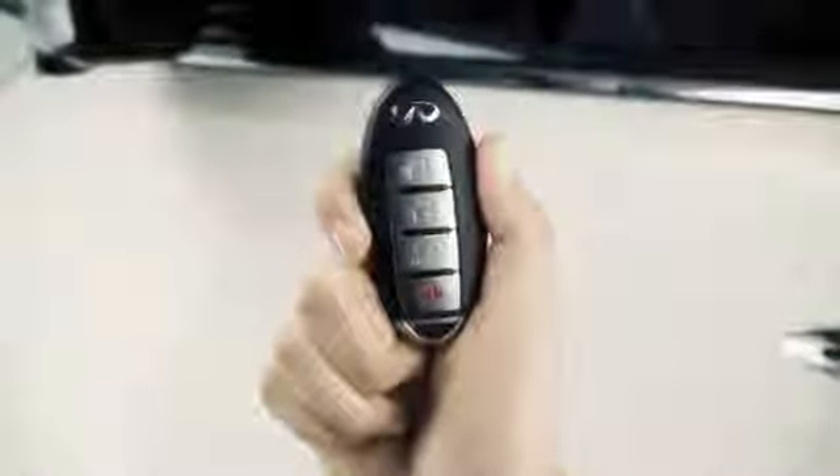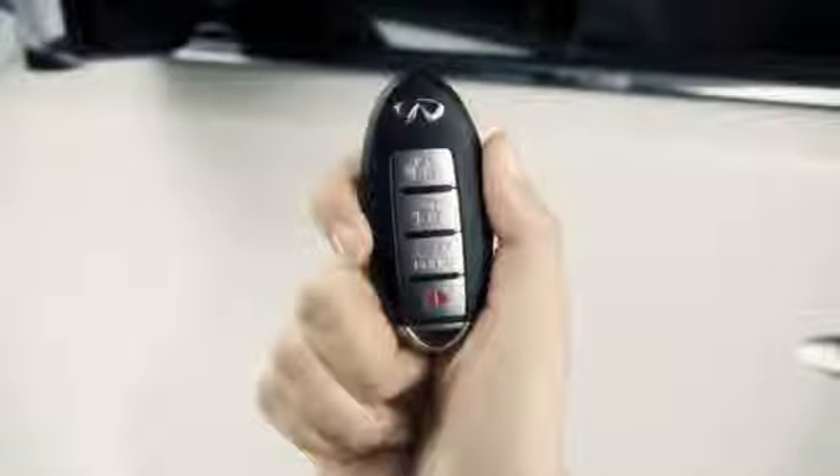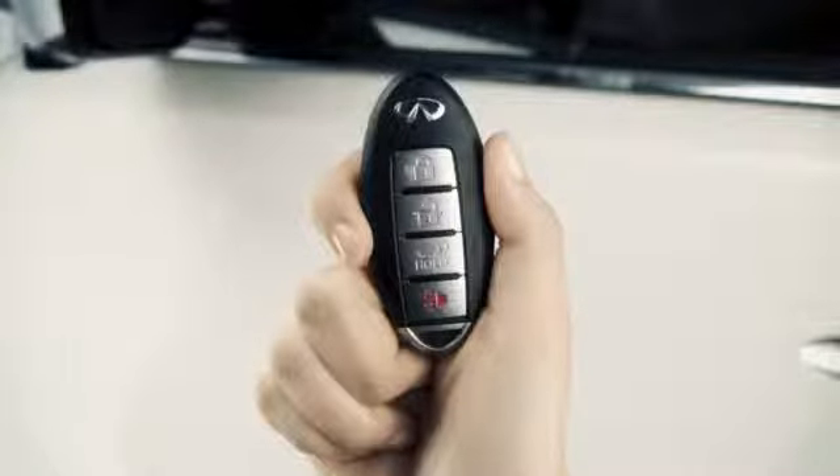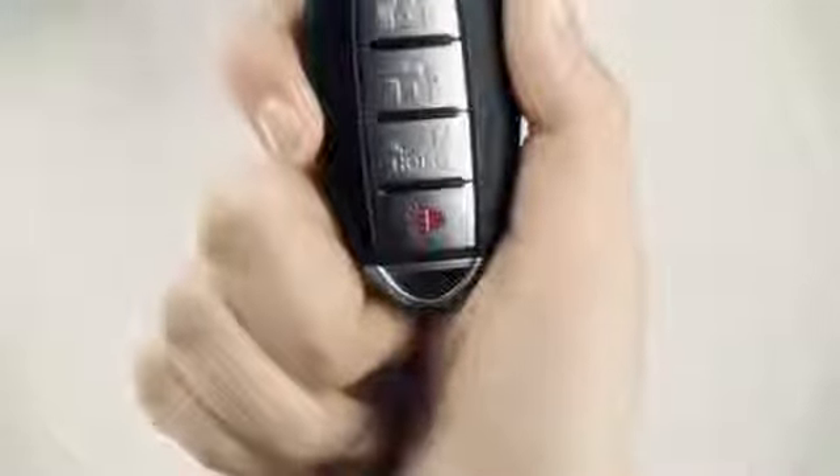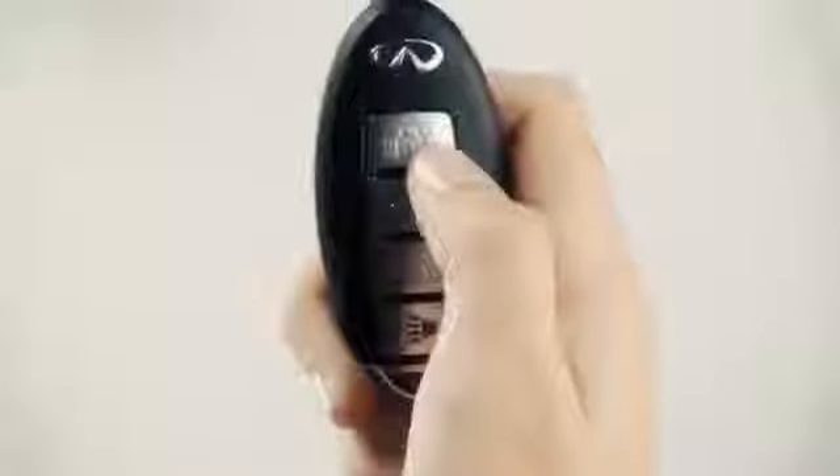Another feature of the IntelligentKey is the remote keyless entry. From a distance of up to 33 feet, you'll be able to lock or unlock all your doors, the fuel filler door, the liftgate, activate the panic alarm, and open the windows.